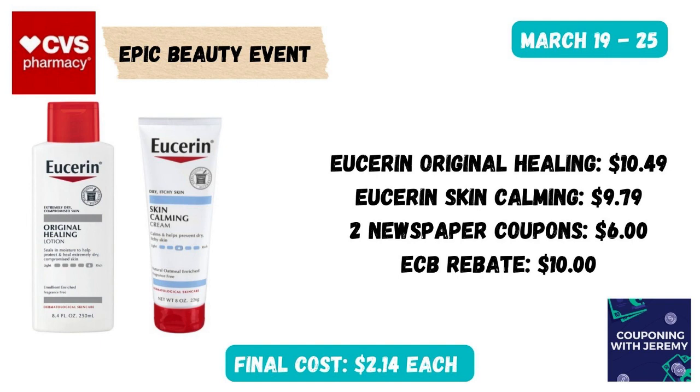This is a great week to pick up some Eucerin lotion on promotion — spend $20, get $10 back in extra care bucks. Picking up the original healing lotion at $10.49 and the skin calming lotion at $9.79, you could use two newspaper coupons that take off $6. After that extra care buck, that would make these just $2.14 a piece. If you don't have the newspaper coupons, there's a digital and some printable coupons, maybe just $2 off, but this still works out to be a good deal because it's part of the Epic Beauty event — you'll earn an extra $2.